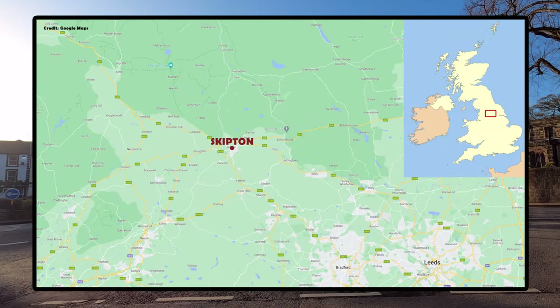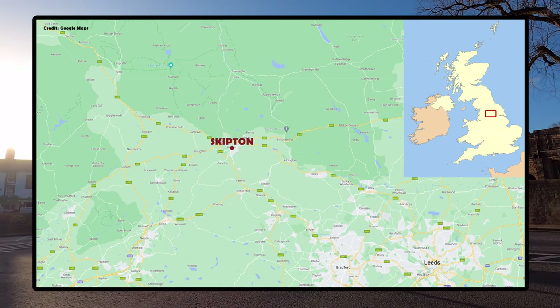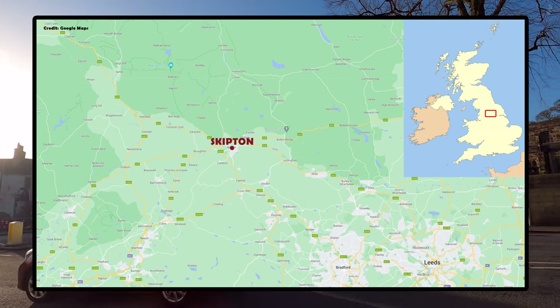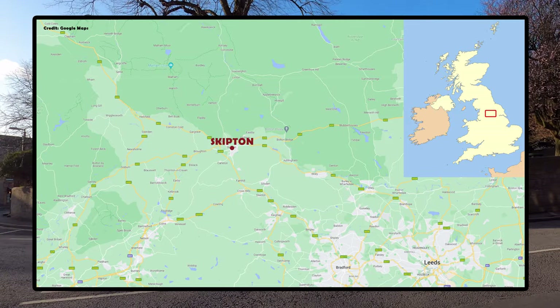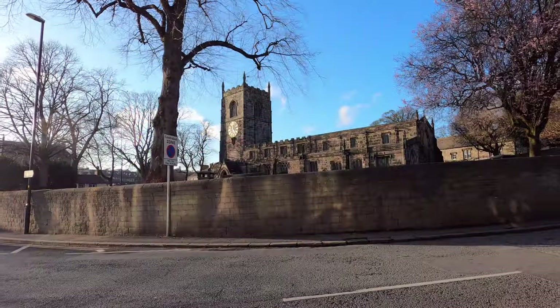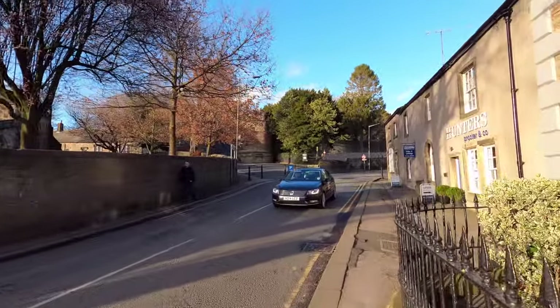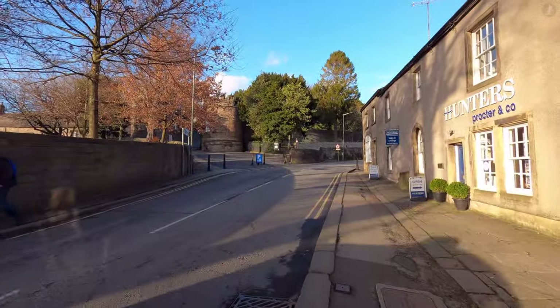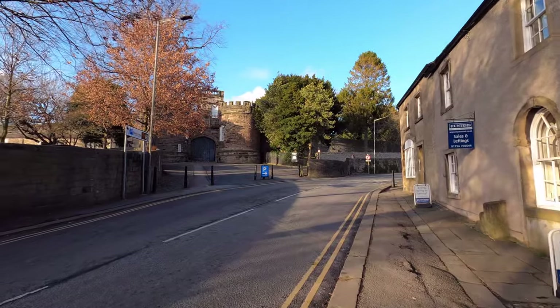As the self-styled gateway to the Yorkshire Dales, Skipton sits just to the south of the sparse and wild region, meanwhile located about 20 to 25 miles north-west of the cities of Bradford and Leeds. Skipton's location puts it just outside the densely populated, built-up area of West Yorkshire, with a number of unique features compared with the industrial towns that surround it.